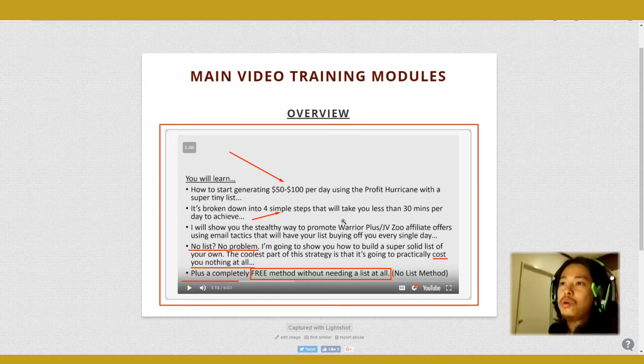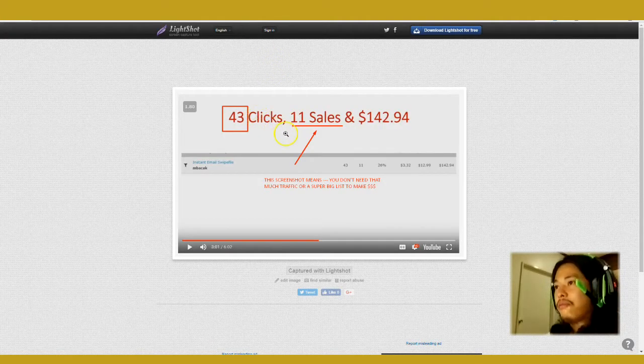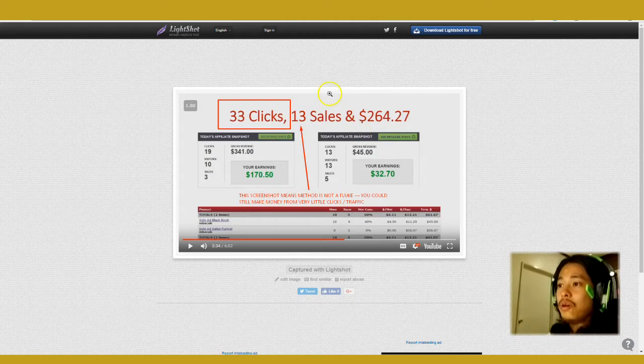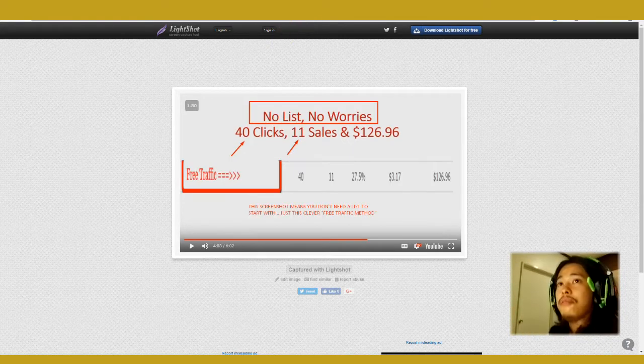Now these are the kind of results he's getting — with just 43 clicks he made 11 sales, which amounts to a hundred and forty-two dollars. This screenshot simply means that you don't need that much traffic or a super big list to make money. Here's another screenshot showing 33 clicks where he made 13 sales, which amounts to two hundred and sixty-four dollars. So this screenshot means it's not a fluke — the method works.